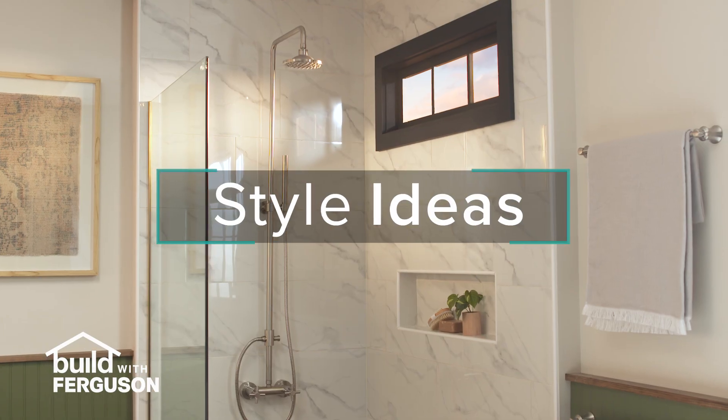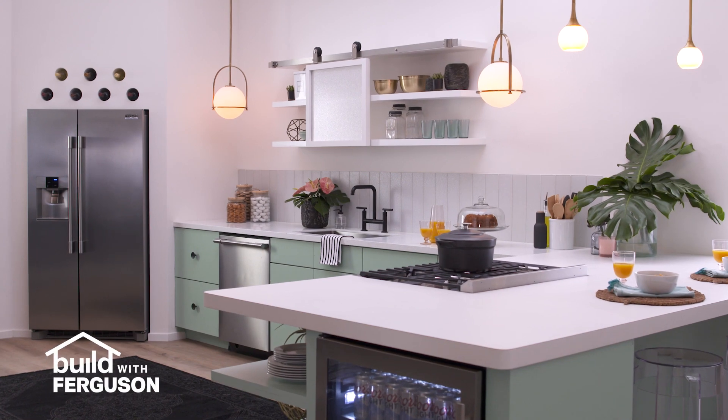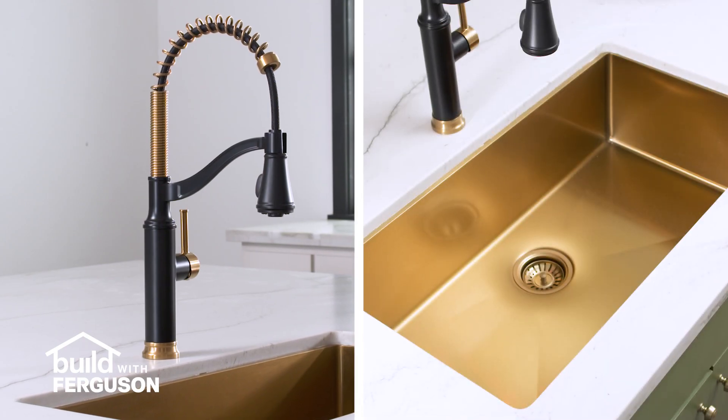Get a professional designer look with these fresh style ideas from Build with Ferguson. Mixed metal finishes bring polish and sophistication to a space. Try pairing black and gold.